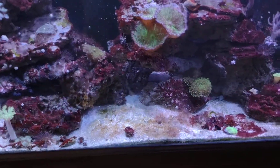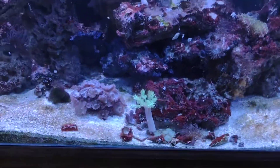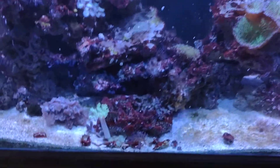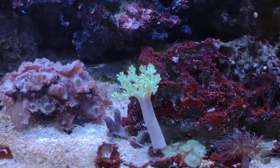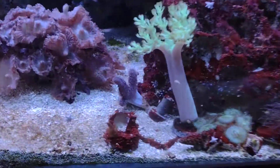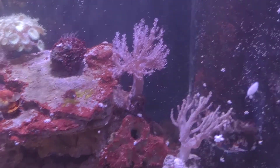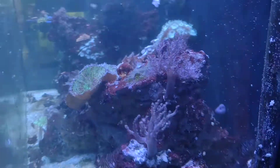I was going to get a Singapore angel to start things out, but my local guy said that morning it had started eating Kenya tree. I have a beautiful neon green Kenya tree and a cool little singularia finger leather that is really fuzzy — almost reminds you of a millipore. Kenya tree is a dime a dozen, but it's taken a while to reach that height, and I still want to keep it, so I'm not putting that fish in here.